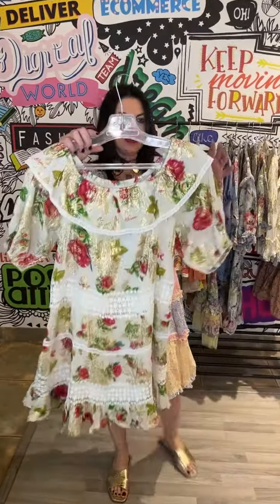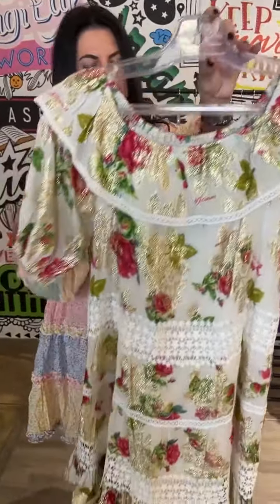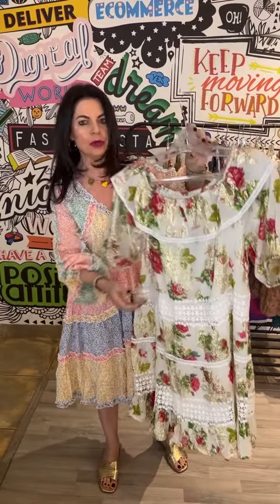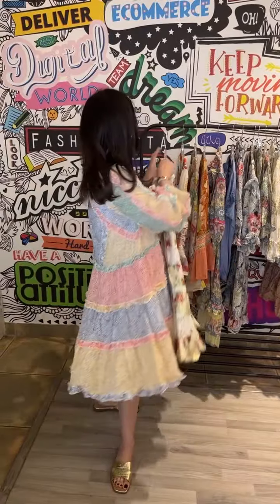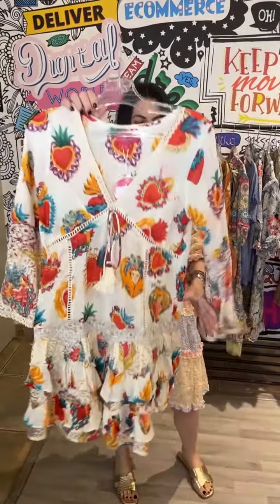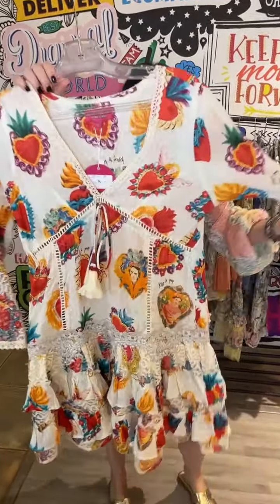Then we have this sensational item, which is more like an off-the-shoulder dress. You can see the unbelievable lace insert details and that beautiful gold coming through — it's absolutely exceptional. Another gorgeous one with the Frida Kahlo print and the heart. Absolutely divine.